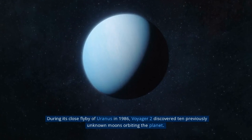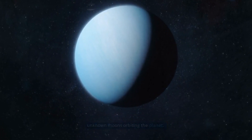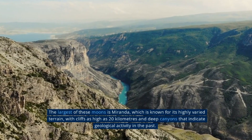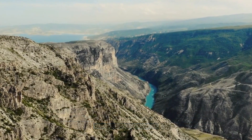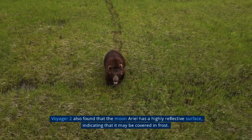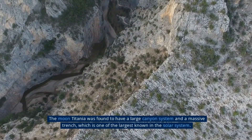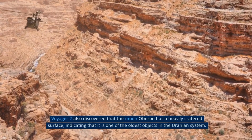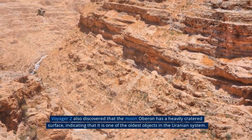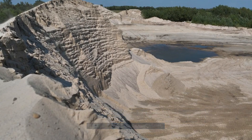During its close flyby of Uranus in 1986, Voyager 2 discovered 10 previously unknown moons orbiting the planet. The largest, Miranda, is known for its highly varied terrain, with cliffs as high as 20 kilometers and deep canyons indicating past geological activity. The moon Ariel has a highly reflective surface, suggesting it may be covered in frost. Titania was found to have a large canyon system and a massive trench, one of the largest known in the solar system. Oberon has a heavily cratered surface, indicating it is one of the oldest objects in the Uranian system.